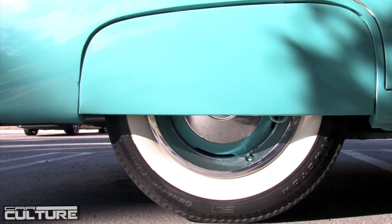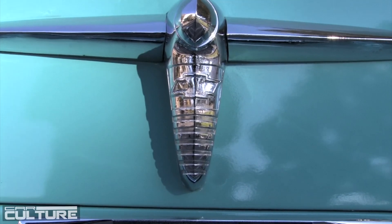My grandkids love it. They don't have to worry about seat belts or anything like that. Every one of my grandkids wants it, so I don't know what I'm going to do about that.